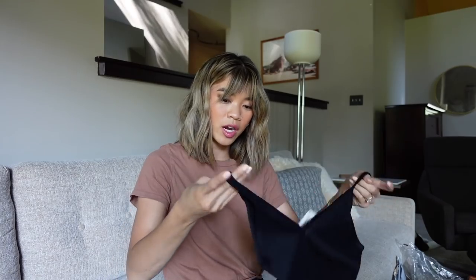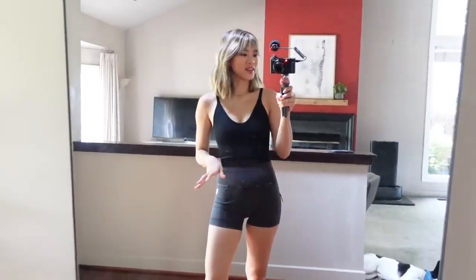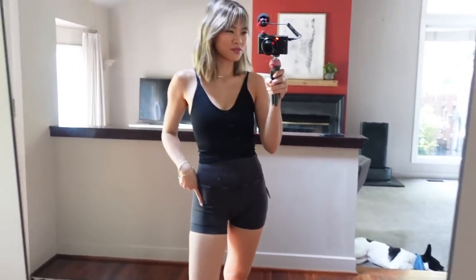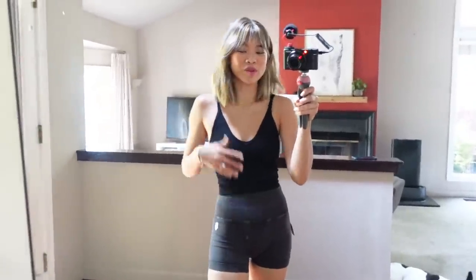This is the Watch Out Tank again — the same one I got in army green — but this time in black, because you just need a good black tank. You can see the different blacks side by side: this one is a true black, the other is more of a distressed dark gray. I like having neutrals so I can mix and match with all my colors.